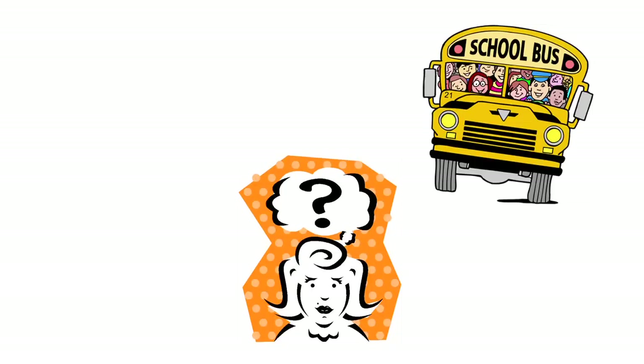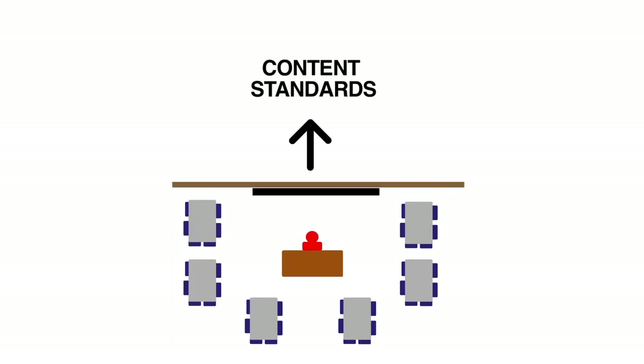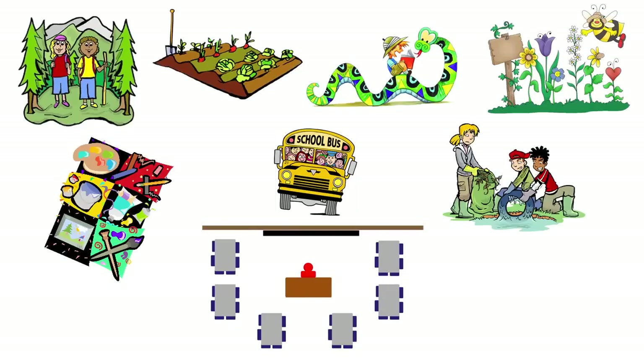A teacher may look for a field trip or community activity to help students meet a particular educational content standard. That might be a classroom visit by a community expert, or a field trip for a beach clean-up, or a nature walk at a local park. The challenge for the teacher is how to find the right program to meet his or her needs.